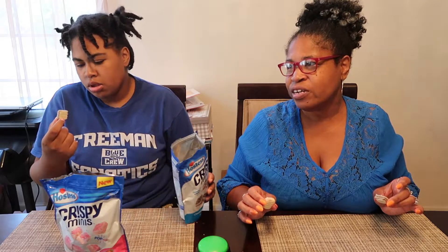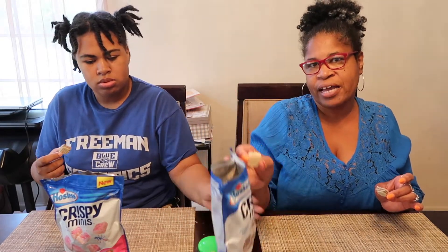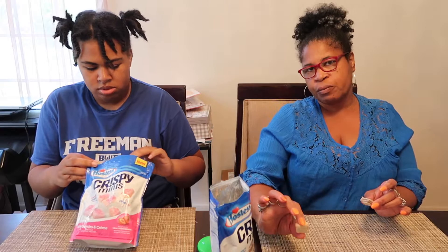I think at the Family Dollar they were about three dollars a bag, or two for six dollars — something like that.